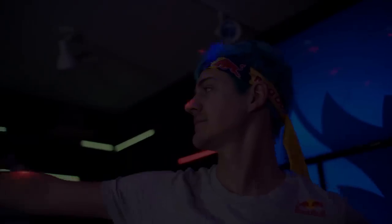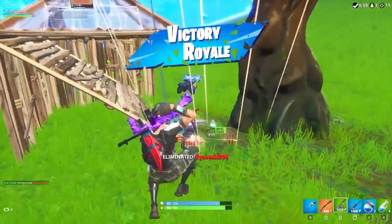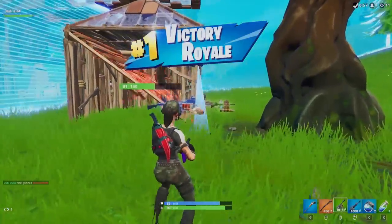Similar to Tfue, Ninja also has his very own embroidered Maxnomic gaming chair, although I doubt Tfue has custom doggy bowls built into the drawers of his desk and jars filled with candy. And with that, we hope you guys have a wonderful day, and keep it right here on Top 5 Gaming.